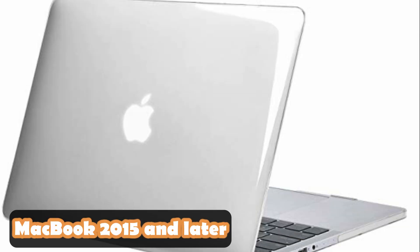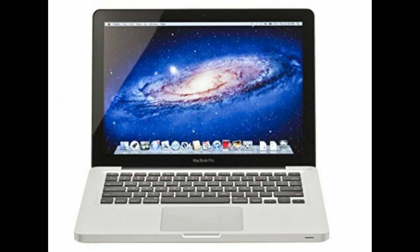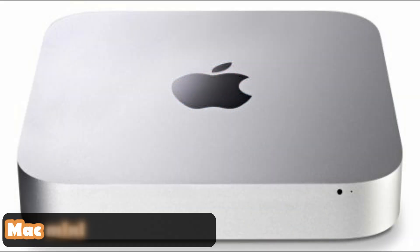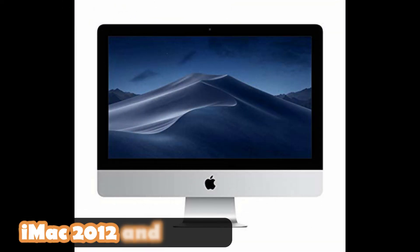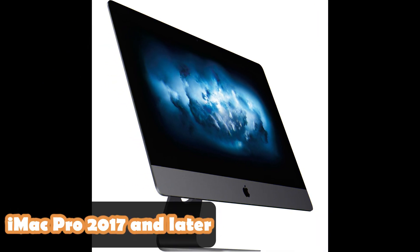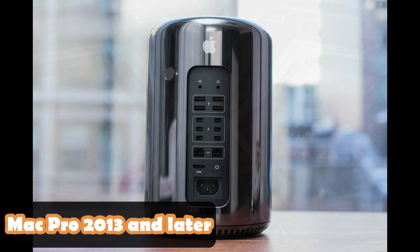Let's see. MacBook 2015 and later. MacBook Air 2012 and later. MacBook Pro 2012 and later. Mac Mini 2012 and later. iMac 2012 and later. iMac Pro 2017 and later. Mac Pro 2013 and later.